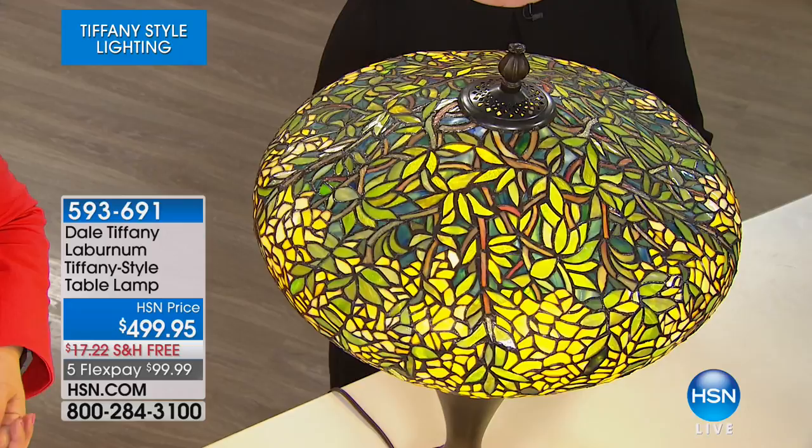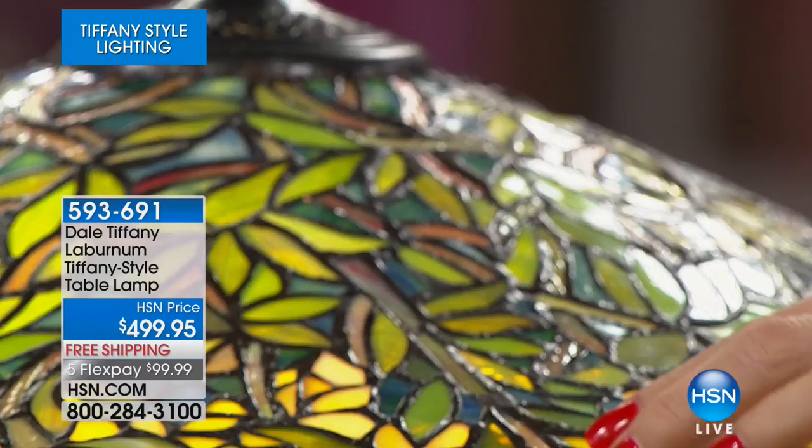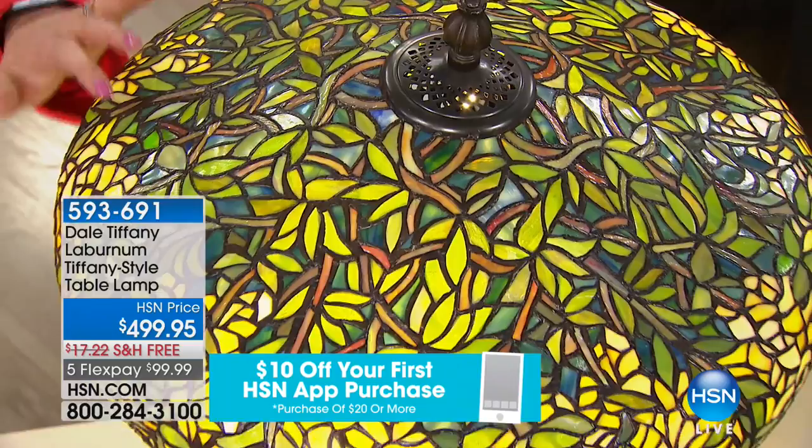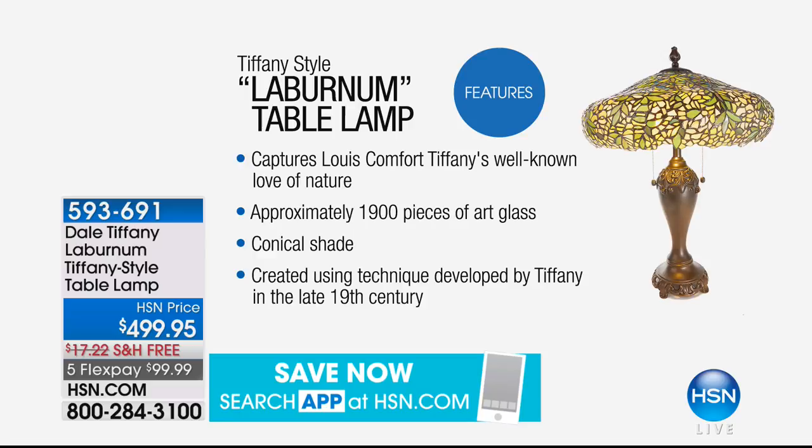This is called the laburnum. I looked up the word years ago because the very first lamp I bought from Dale Tiffany was a laburnum lamp. It's a bush — if you look at the shade, you can see branches coming down, then flowering into a yellow flower. That's what laburnum means. Over 1,900 pieces, one by one by one placed — you understand why these can never be mass-produced.